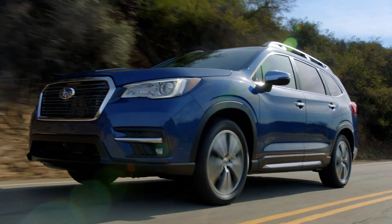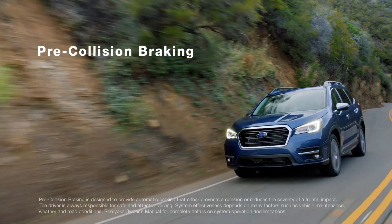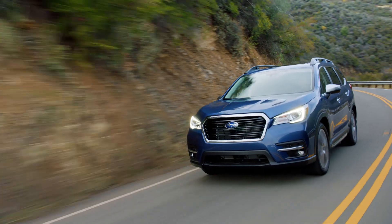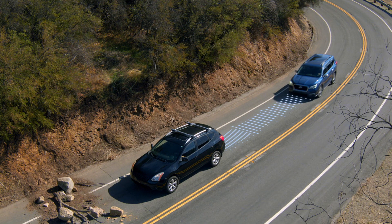EyeSight uses a number of innovative technologies to help keep you safe, whether you're a new driver or an experienced one. With pre-collision braking, EyeSight constantly scans the road for obstacles and any stopped or slowed vehicles ahead.